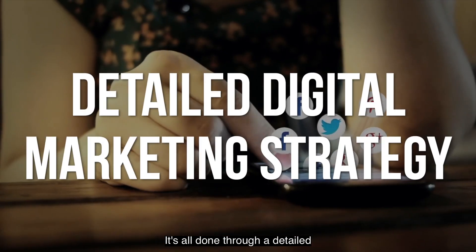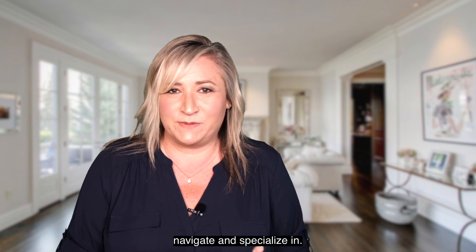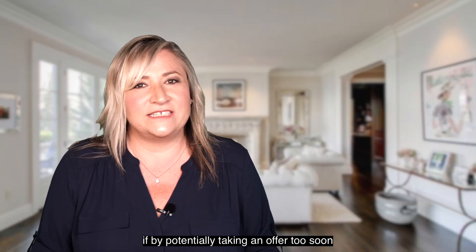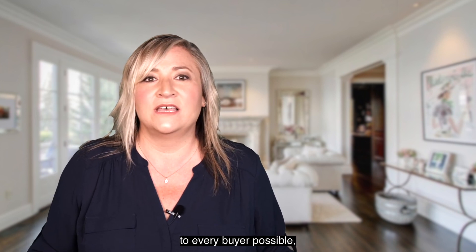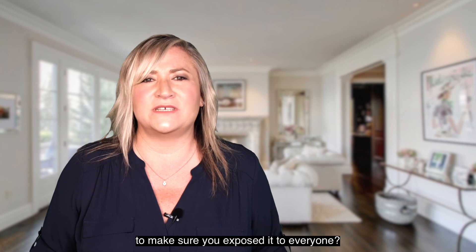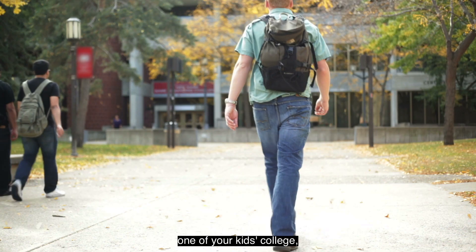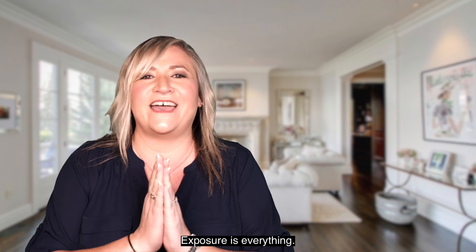It's all done through a detailed digital marketing strategy that's taken great time, effort, education, and energy to learn, navigate, and specialize in. And yes, this is important even in a strong seller's market like we're seeing today. Ask yourself this question: if potentially taking an offer too soon or not exposing your home to every buyer possible could end up costing you ten thousand or fifteen thousand dollars, wouldn't it make sense to make sure you exposed it to everyone? That would be the difference of one of your kids' college or paying off that lingering credit card. So we all agree — exposure is everything.